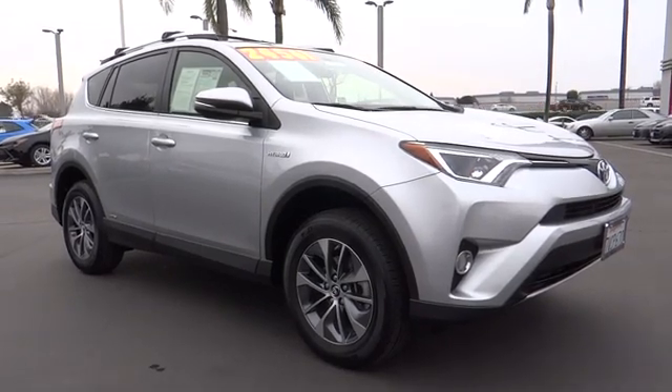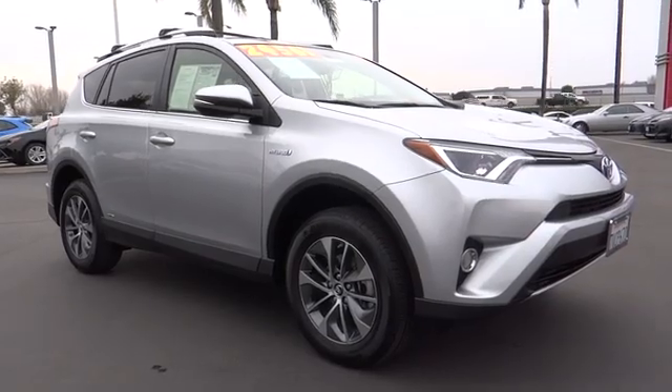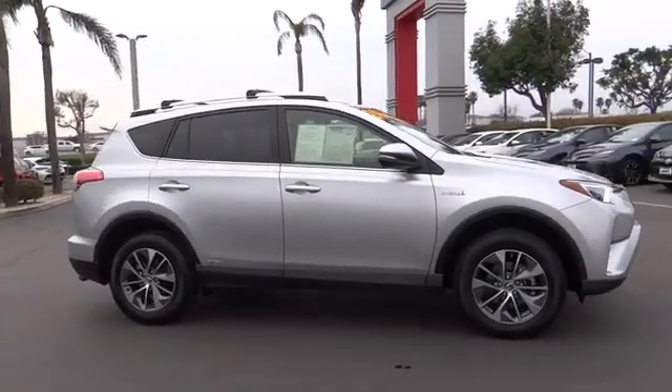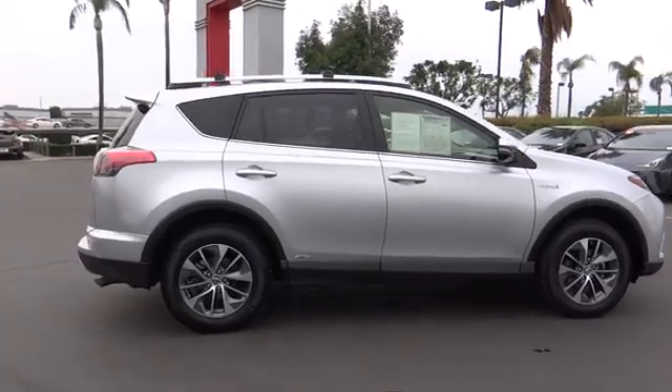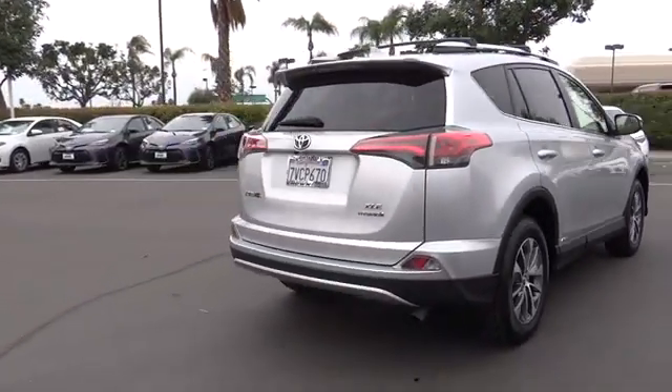The 2016 Toyota RAV4 Hybrid. The Toyota RAV4 Hybrid offers a spacious interior, an abundance of technology, and safety features galore. When pairing all of this with a dynamic exterior, it's not surprising that everyone is talking about this vehicle.